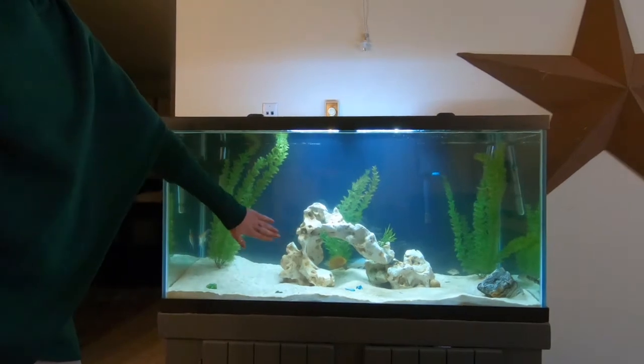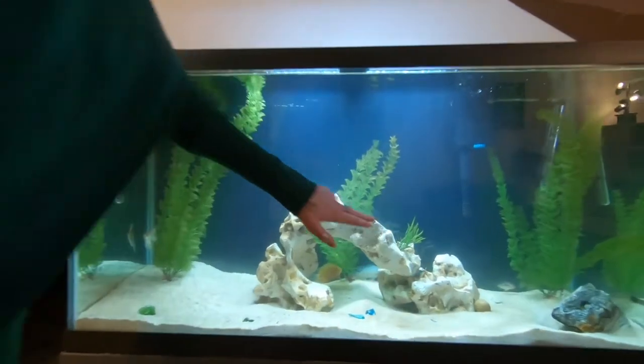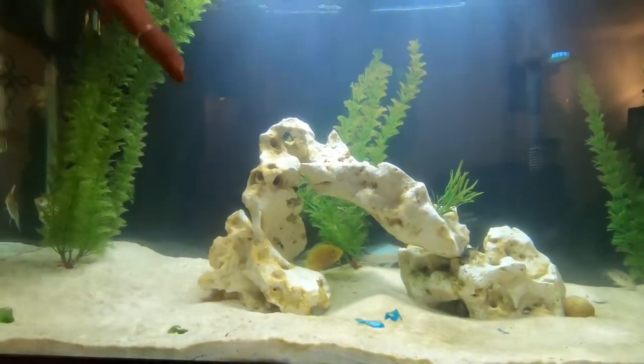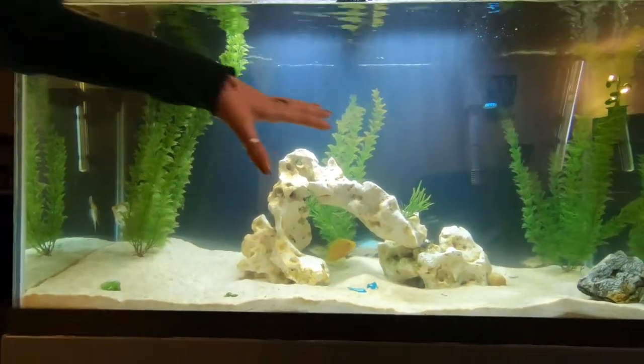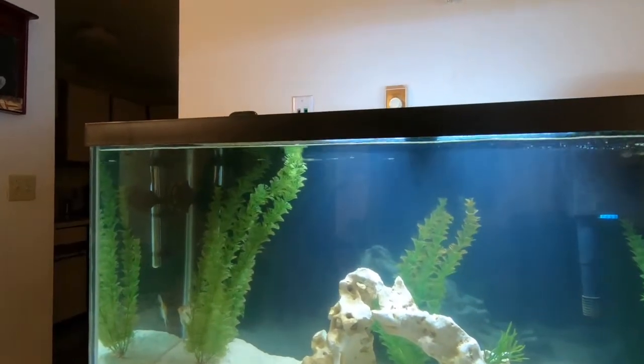This is some live rock — actually three different pieces, one, two, and three — that we stacked up to make into this cave. I love this centerpiece, it's just really pretty. When we got it, it was white, so now it's getting some character.